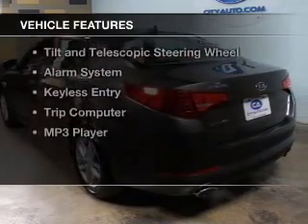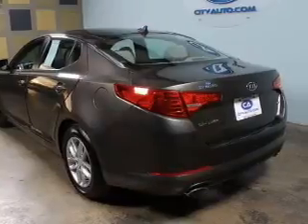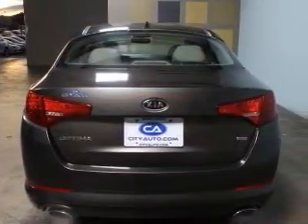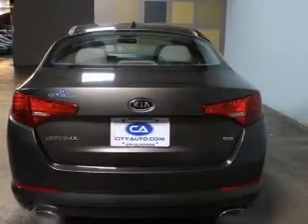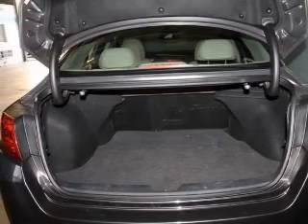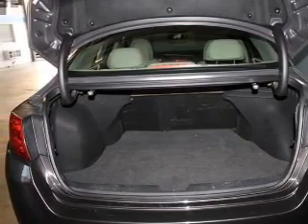The features include electric trunk, Bluetooth connectivity, Sirius XM satellite radio, digital audio input, steering wheel controls, tilt and telescopic steering wheel, an alarm system, keyless entry, a trip computer, and an MP3 player.